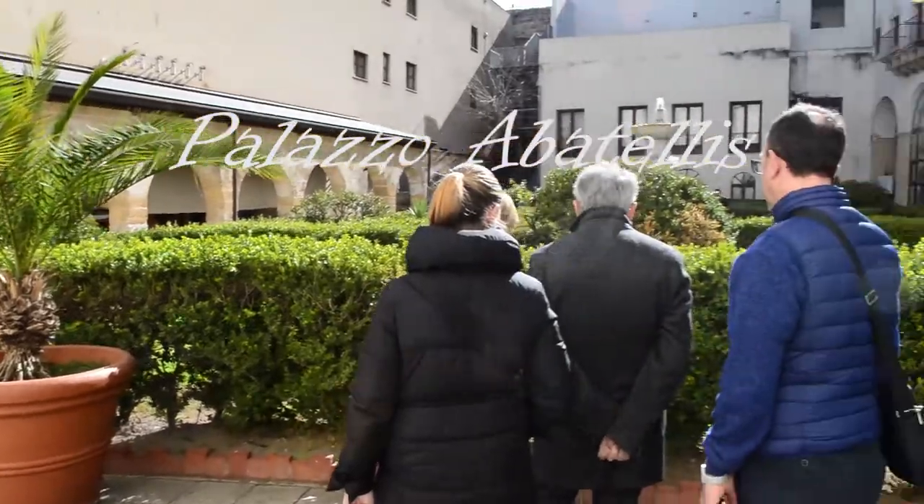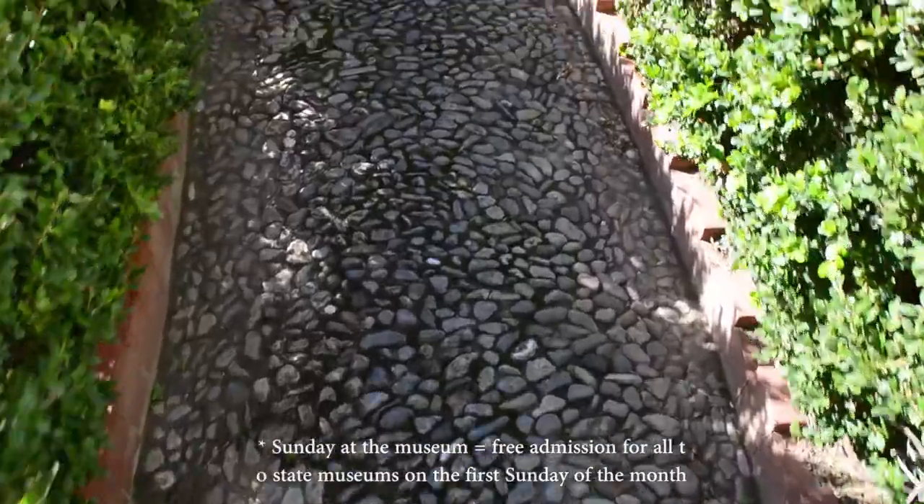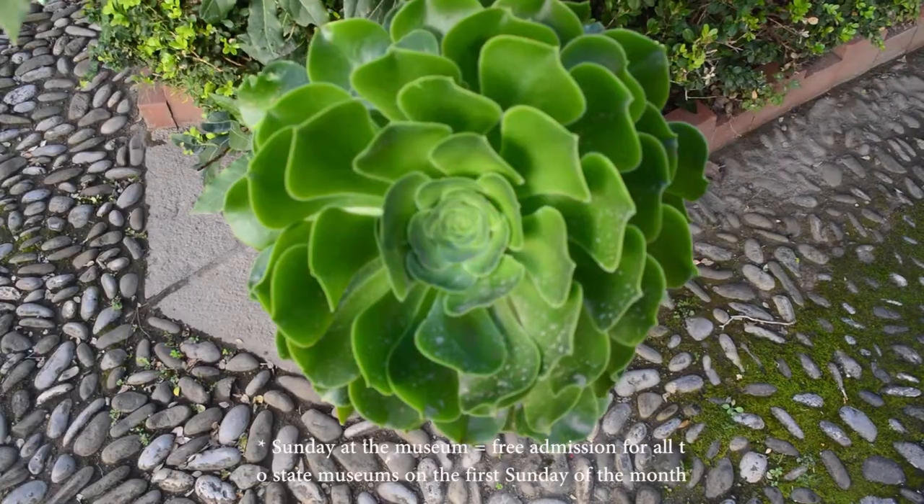Hello, my friends! As yesterday was the first Sunday of the month, also known as Sunday at the Museum, I have a new Sicilian treasure for you.